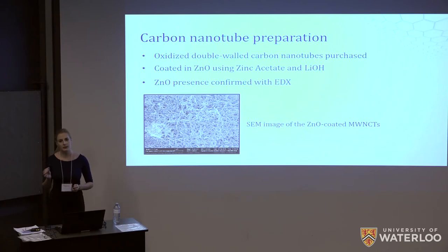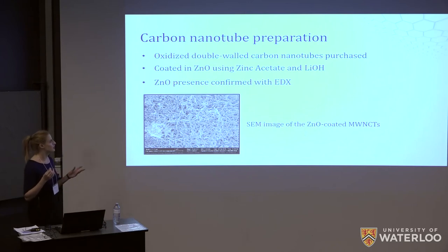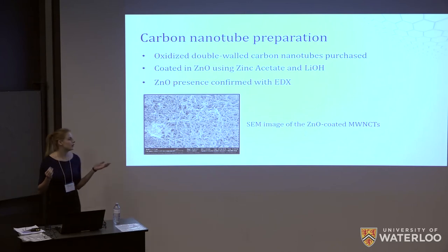We optimized that procedure via the concentration and volume of reagents to ensure that a coating was formed which was optimal for the detection of gases. We confirmed the presence of zinc oxide on the nanotubes by EDX and obtained an SEM image of the zinc oxide coated nanotubes after they had been spin coated onto an ITO substrate.